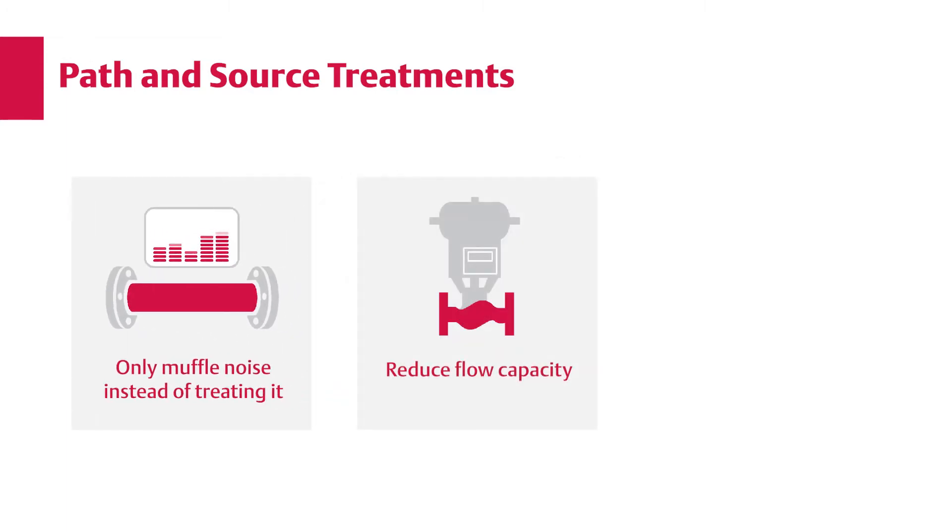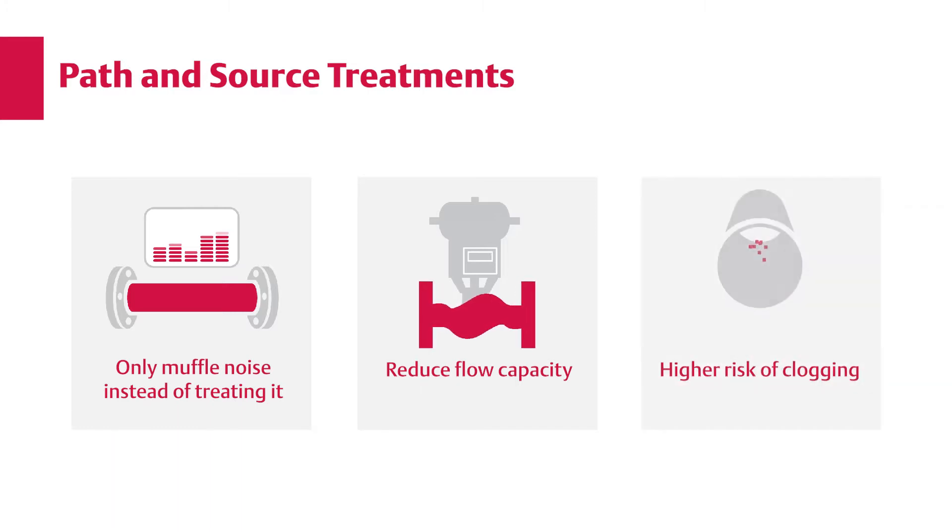Inline diffusers and low-noise control valve trims are effective source treatments but come with limitations. Some reduce flow capacity, so larger, more expensive control valves are necessary. Designs with small flow passageways increase the risk of clogging if particulate is present.